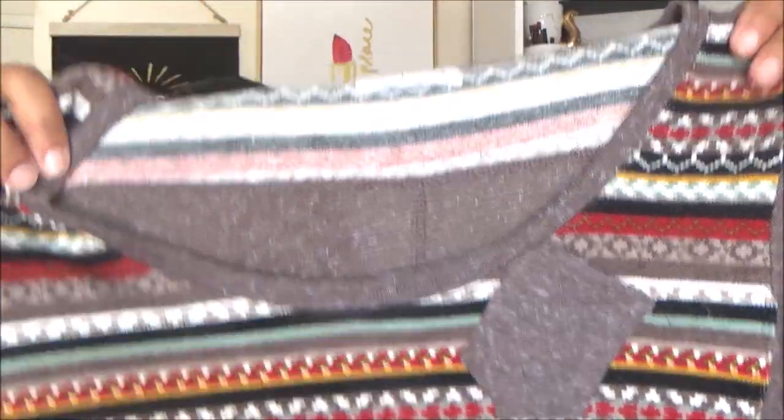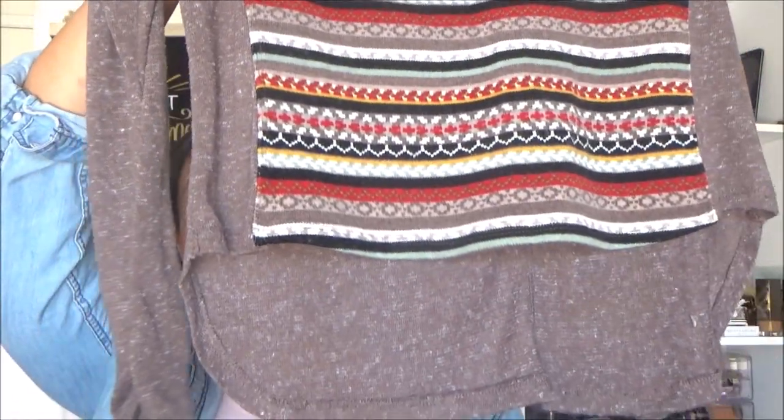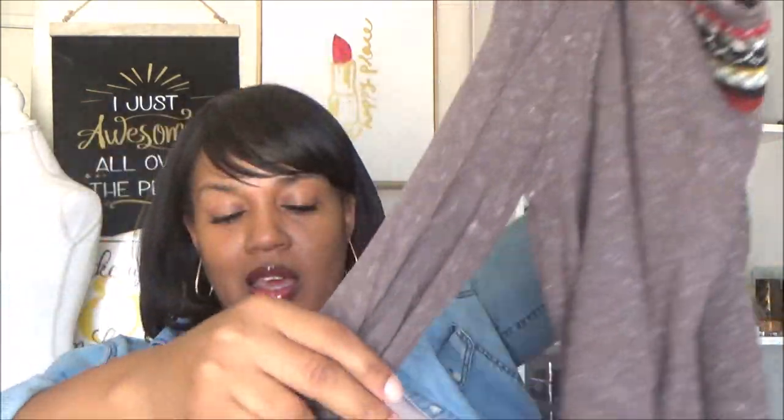Here is a top by Love Tree in a size large. I thought this pattern was cute for fall — little stripes with fall colors. It has a cute slanted pocket on the front and it's a high-low style, so the front is higher and the back is a little lower. The back is plain with some detail at the top, and the sleeves have a little ruching at the wrist area. Really cute — I grabbed that one.